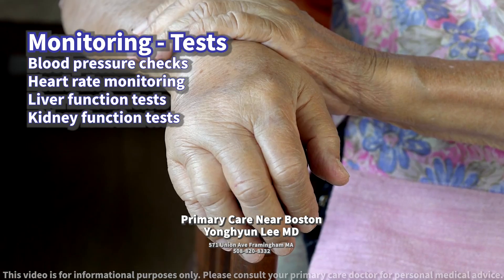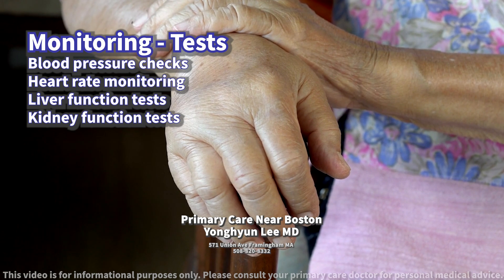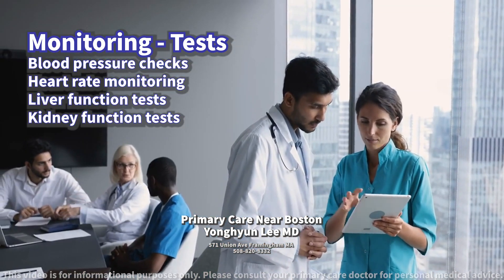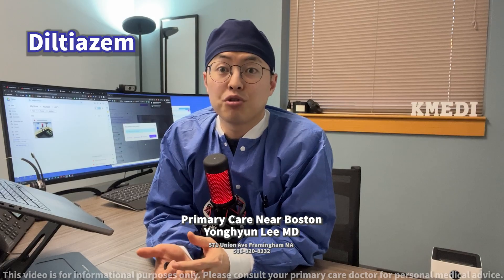Monitoring for signs of fluid retention is also important. Always discuss any new or worsening side effects with your healthcare provider immediately. Be sure to follow up with your healthcare provider for the next step.